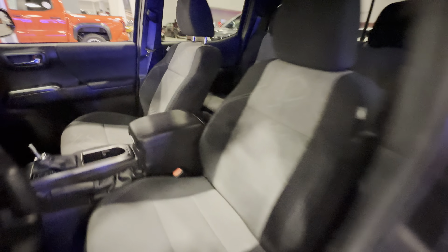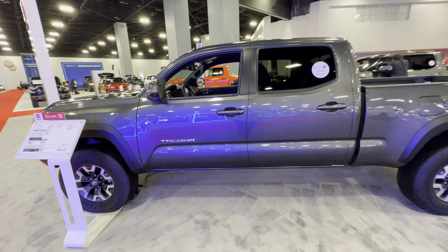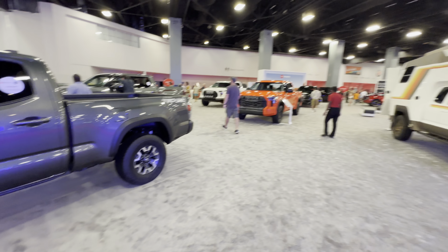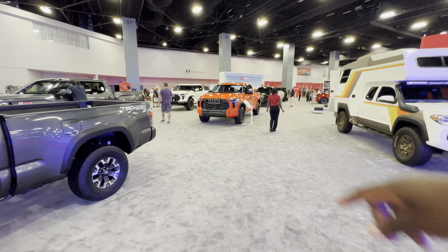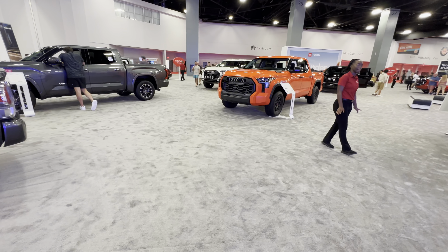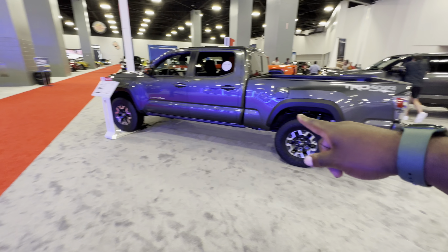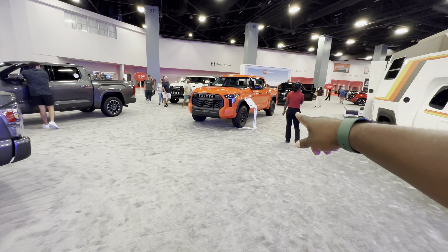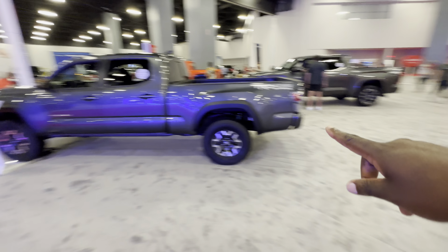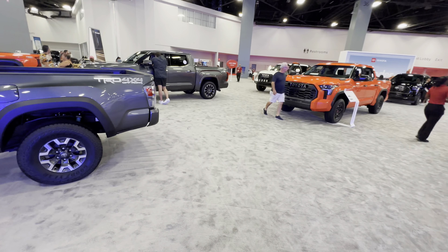The Tacoma is a light pickup truck, great when you have to drive around cities and fit in tight spaces. You can see the size compared to the Tundra right there. The Tundra starts at $39,000 whereas the Tacoma starts at $28,000 — a $10,000 difference. But if I were to choose, I would rather go with the Tundra just because it has the electrified engine.